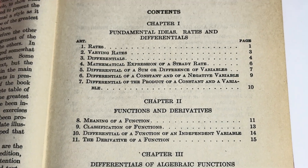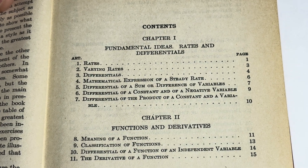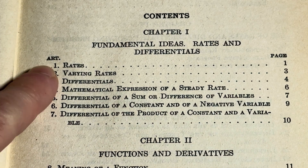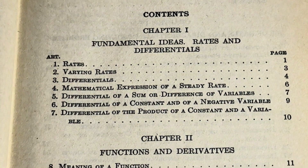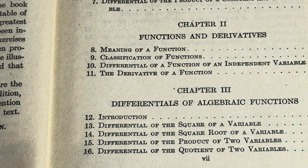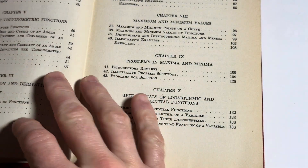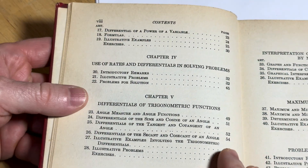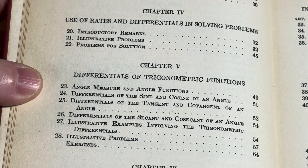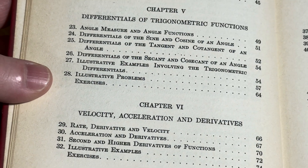And here are the contents — you can see what it contains. It starts with fundamental ideas, rates, and differentials. Then chapter two, functions and derivatives. Chapter three, differentials of algebraic functions. Let's turn the page — I'm trying to be very careful with my copy since it's older and kind of falling apart. But there are reprints available. You can see all the topics there.